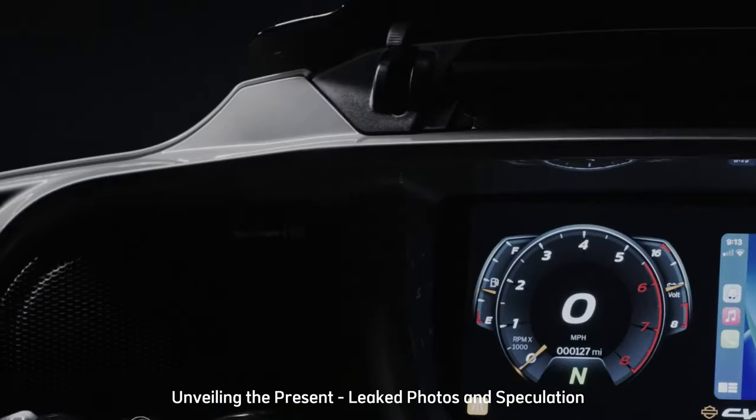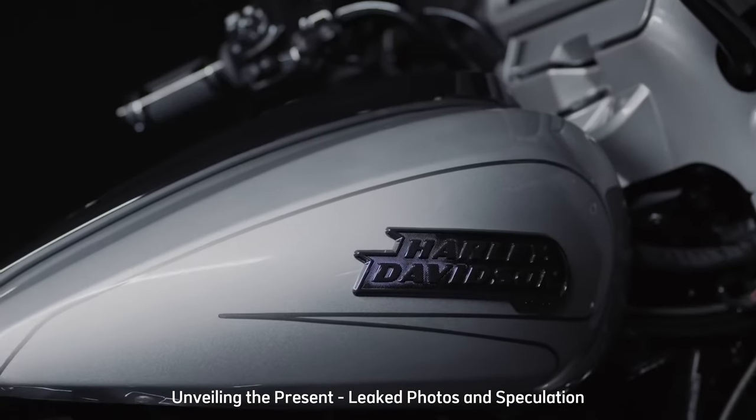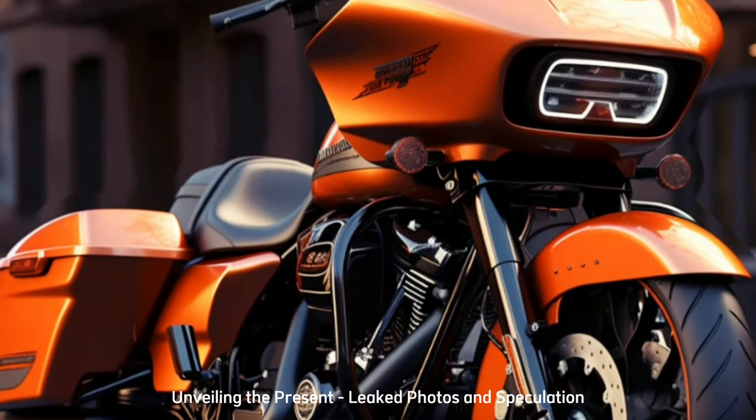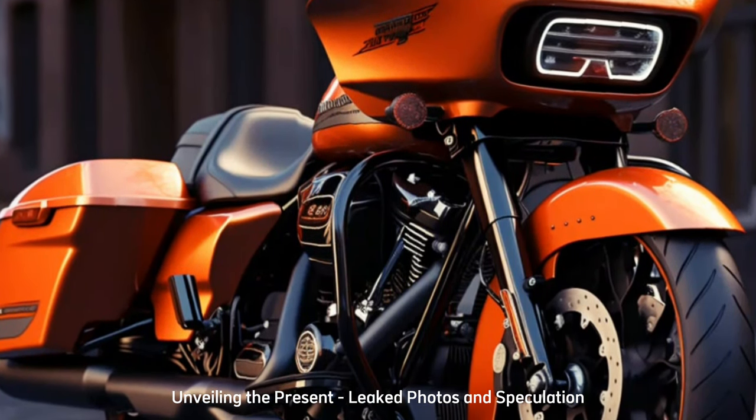In the digital age, whispers of the 2024 Road Glide Special's arrival echo across cyberspace. Rumors of its fate intertwined with those of the CVO Street Glide 121 ignite intrigue, while official release dates and pricing remain shrouded in secrecy. Tantalizing leaked photos offer a glimpse into what lies ahead.